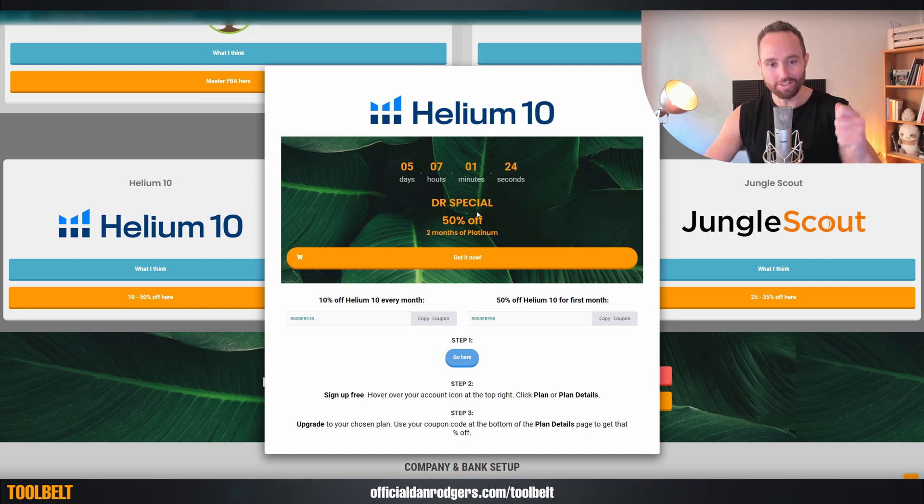It's also a very good way for us to give you those and for you to check them regularly. This is 50% off two months of platinum, which is actually a really cool deal because platinum is going to basically give you absolutely everything you need for your Amazon business in terms of product and keyword research and all the rest. So definitely check that out if you are considering Helium 10.